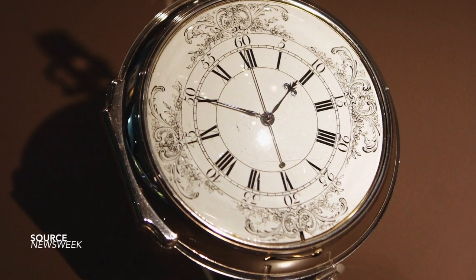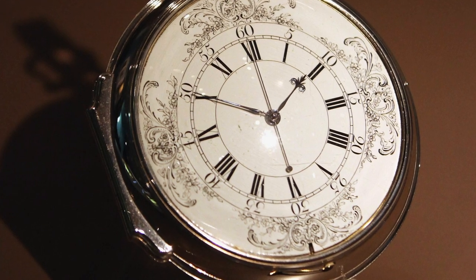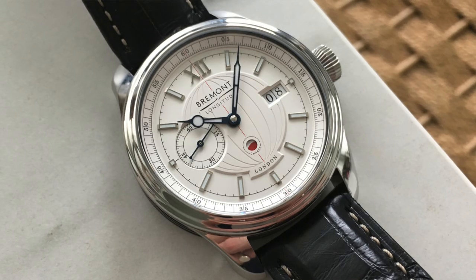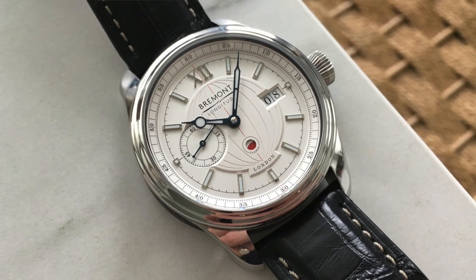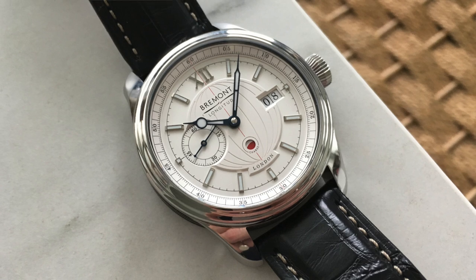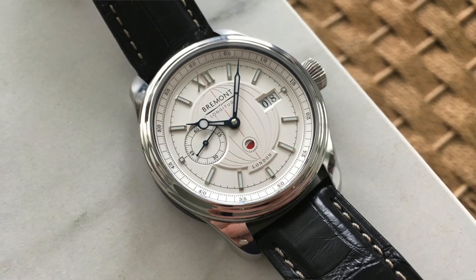With all of that history covered, that is the narrative that went into the Longitude. I love it when a story can perpetuate how a piece is made — not only that this piece represents one of the first manufactured watches in Britain for a very long time, but also how that story interweaves into its narrative. Maybe it's just because I'm such a fan of the history, but I find it special.